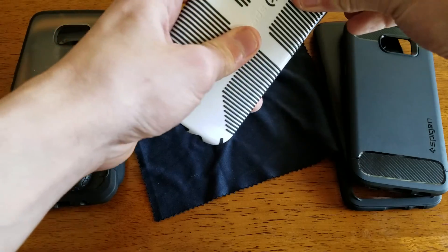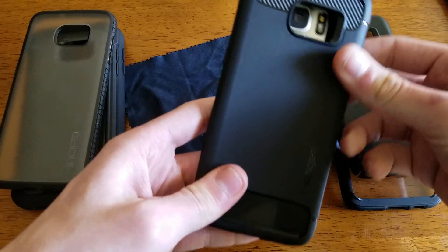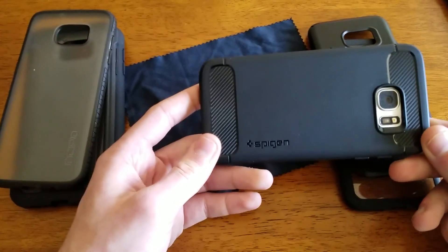So now I'm going to quickly move on to my next favorite case, which is the Spigen — or Spigen, however you want to pronounce it — Rugged Armor. This is probably the thinnest TPU case that will actually provide some good protection.